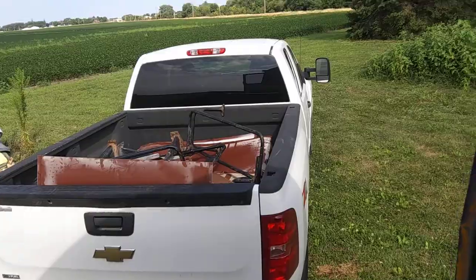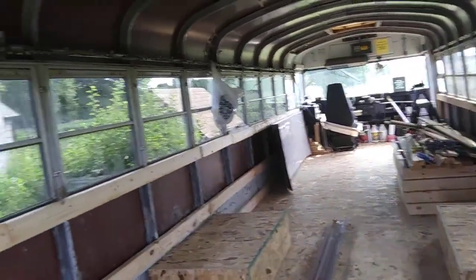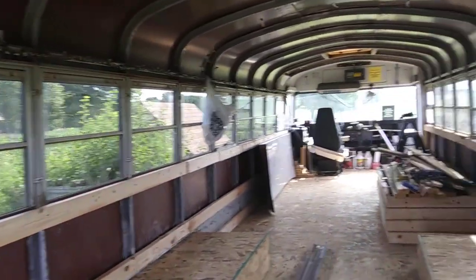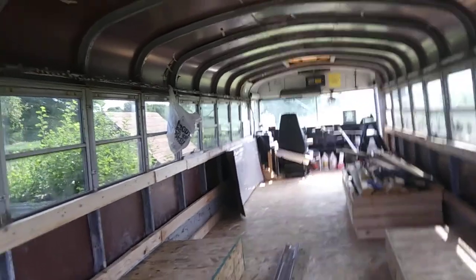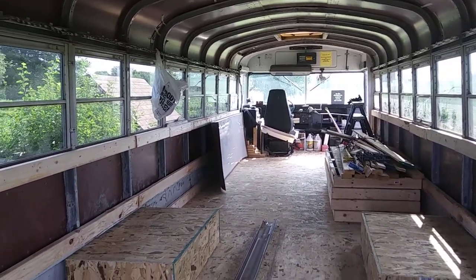Now it's pretty much just gonna be me tinkering around in here, finding things to do and getting them done, until noon when I go drop the metal off at a metal recycling center, where they'll hopefully reimburse me a decent amount for the metal.